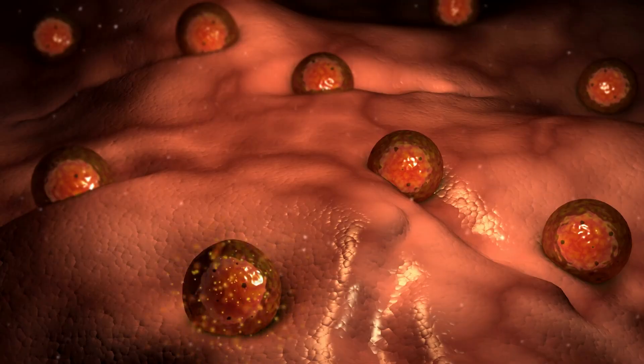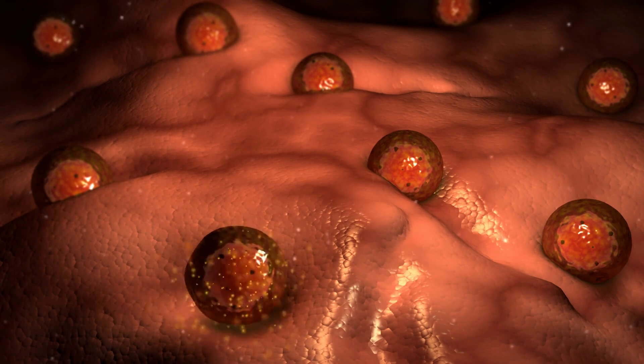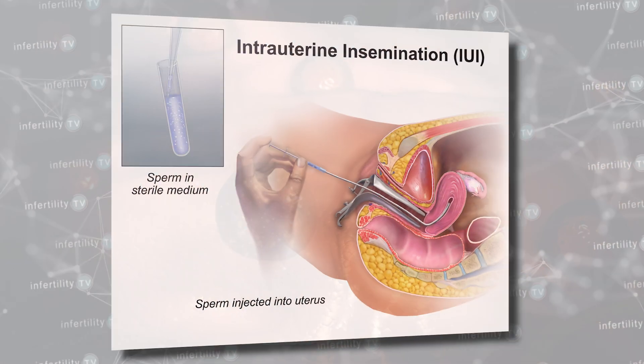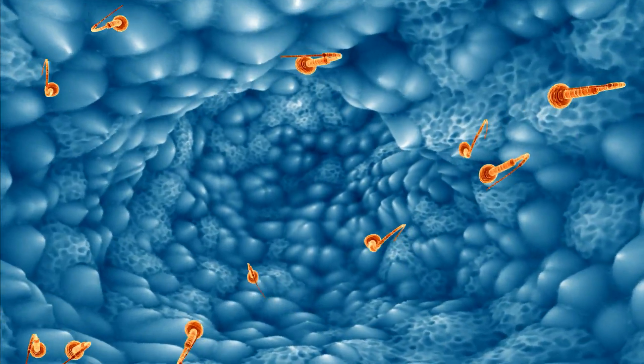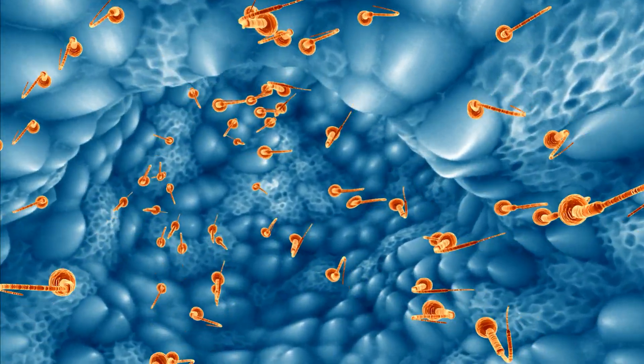Clomid combined with IUI is a common method used by fertility experts to improve the chances for pregnancy in couples with unexplained infertility. Clomid can improve the chance for pregnancy by increasing the number of eggs that are released, and IUI can increase the chance for pregnancy by increasing the number of sperm that reach the fallopian tubes.